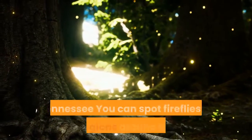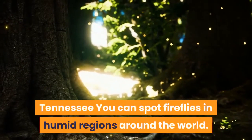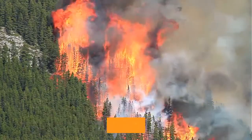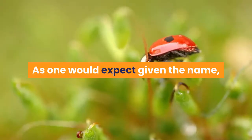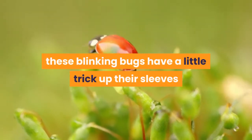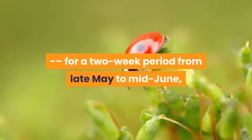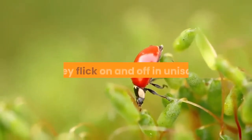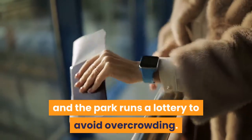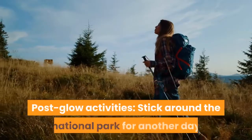Great Smoky Mountains, Tennessee. You can spot fireflies in humid regions around the world. However, the Smoky Mountains are home to 19 different species of them, including the synchronous firefly. As one would expect given the name, these blinking bugs have a little trick up their sleeves — for a two-week period from late May to mid-June, they flick on and off in unison. Evening access to this region of the park during prime firefly season is a hot ticket, and the park runs a lottery to avoid overcrowding.